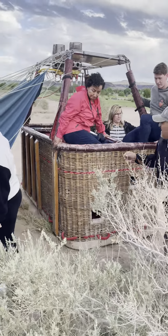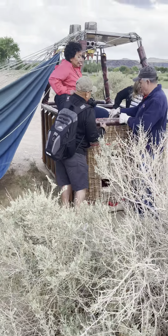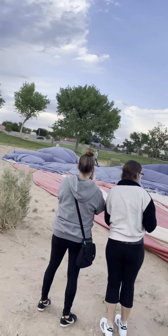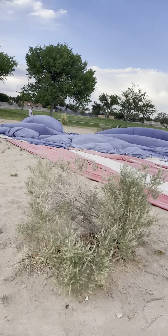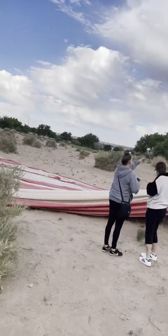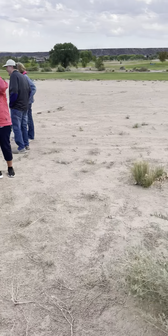I landed in the dirt. And you can see the ground crew over there — they're getting ready to fold her up. He said it takes about 10, 15 minutes. Of course, they've been doing this a long time. Back on solid ground.